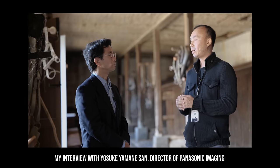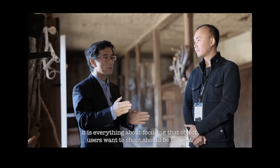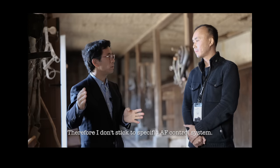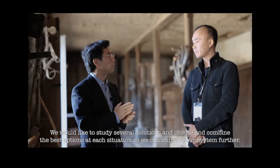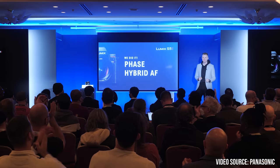A lot of people are still questioning why Panasonic is still heavily focused on the DFD technology while almost all the competitors are using a hybrid phase detection and contrast detection system. Then came the announcement: 'We did it! Space hybrid contrast!'